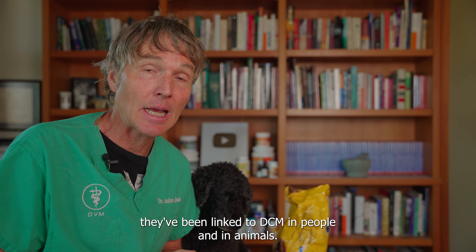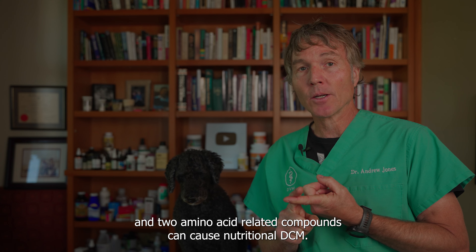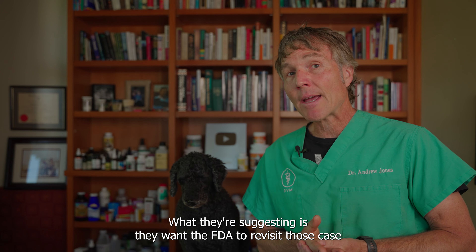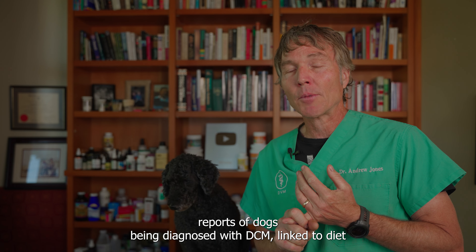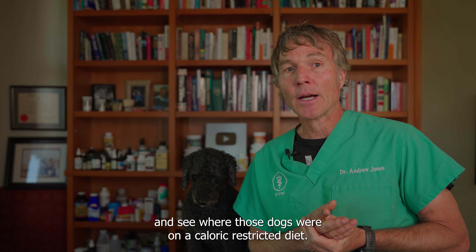You're feeding your dog less of the supposedly balanced food, so they'll have far fewer available nutrients. Specific research has shown you can have less thiamine, less magnesium, less selenium, less vitamin E — and all of those nutrients have been linked to DCM in people and in animals. One paper stated specifically that deficiency of two amino acids or amino acid-related compounds can cause nutritional DCM.